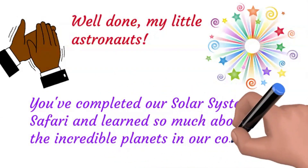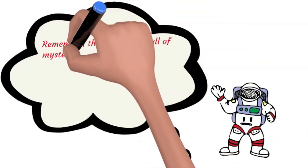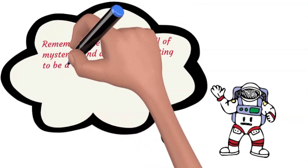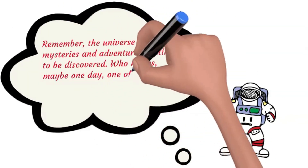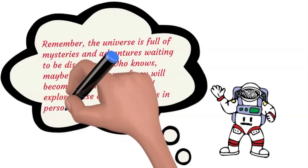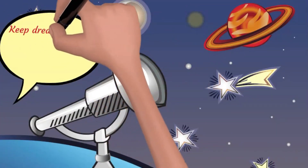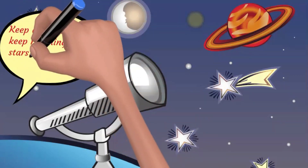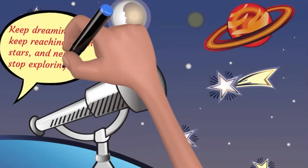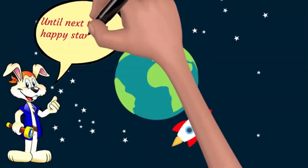Well done, my little astronauts! You've completed our solar system safari and learned so much about the incredible planets in our cosmic neighborhood. Remember, the universe is full of mysteries and adventures waiting to be discovered. Who knows — maybe one day one of you will become a real astronaut and explore these amazing planets in person. Thank you for joining us on this magical journey through the solar system. Keep dreaming big, keep reaching for the stars, and never stop exploring. Until next time — happy stargazing!